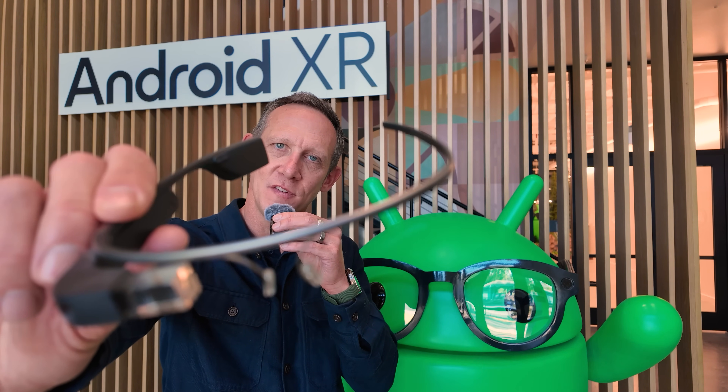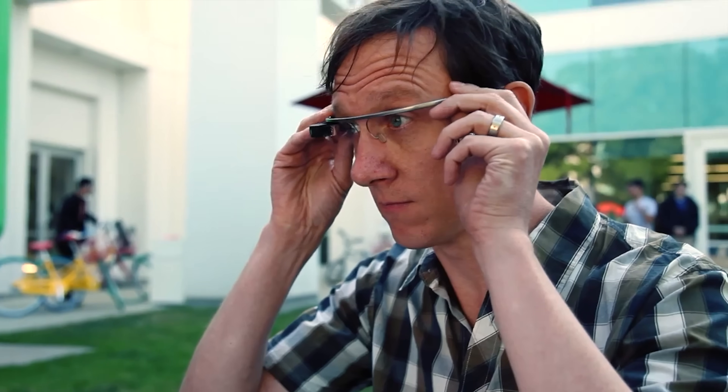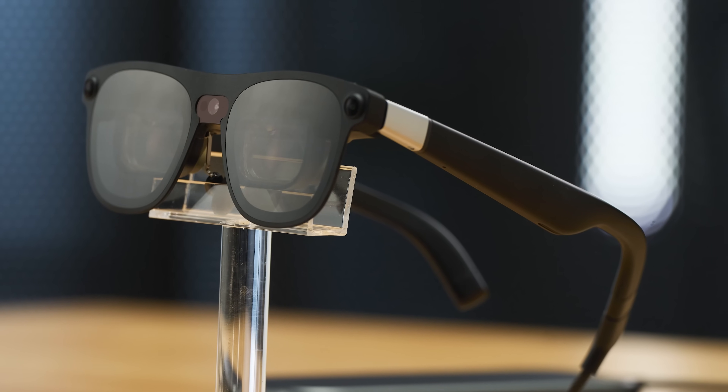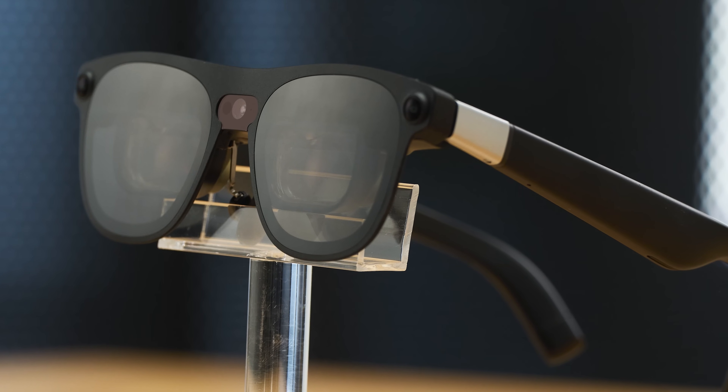When Google announced Glass back in 2012, people couldn't decide if it was the future or a mistake, but it proved something really important: if you can put computing on your face without it feeling awkward, everything can change. 13 years later, I'm back on Google's campus after an hour of hands-on time with some new XR hardware that finally feels a little closer to delivering on that original idea, especially a new prototype called Aura, built in collaboration with Xreal. I wasn't allowed to film Aura since it's still early, but I did get to use it, and that alone says a lot about where we are right now.